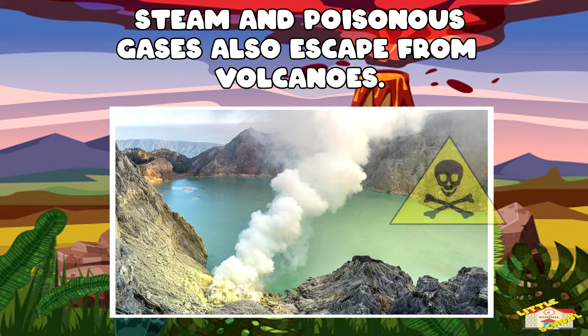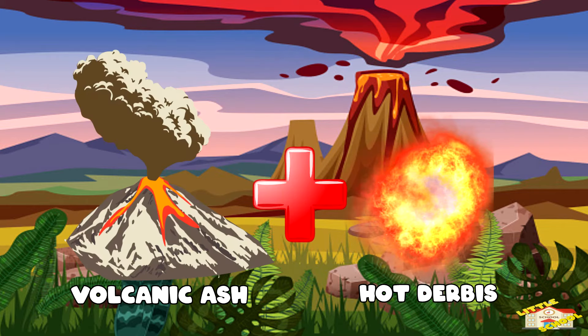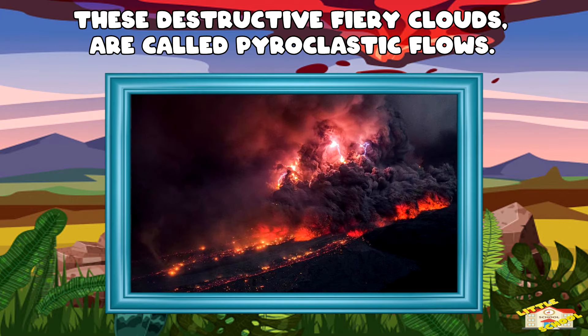Steam and poisonous gases also escape from volcanoes. Sometimes these gases are mixed with ash and other hot debris. This mixture travels outward in destructive fiery clouds called pyroclastic flows.